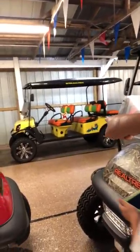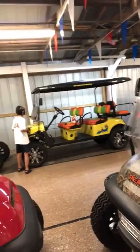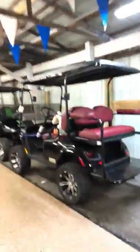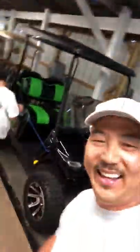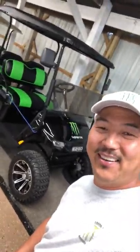Whoa, look at that golf cart right there! Look at that monster engine golf cart — look at that. Look, that's me right there. See you on the next video; I'll be riding that thing.